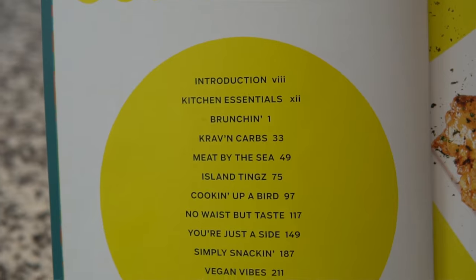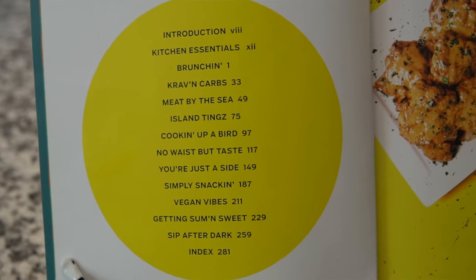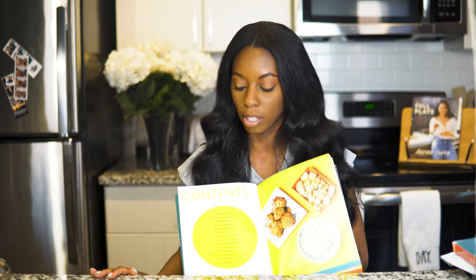Getting right into the book, she has a contents section which tells you all the sections in the book — main things like brunch, some pasta dishes, meat dishes. The only thing I wish it had is that it listed out each recipe in that portion. If you were searching for a recipe you'd have to go to each section or look in the index. It's not the hugest deal, but when you're looking for things to try you have to physically flip through each section. I kind of wish it listed all the recipes at the beginning with their page numbers.